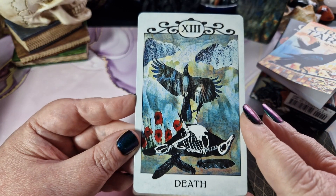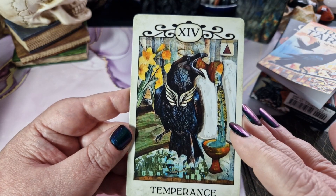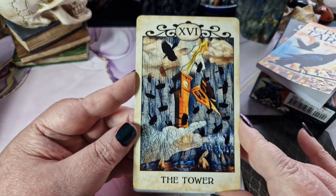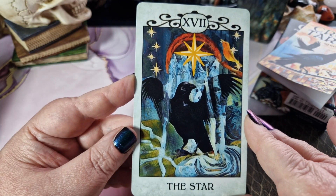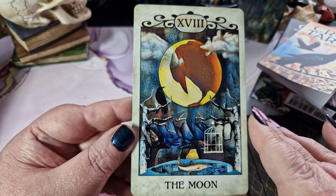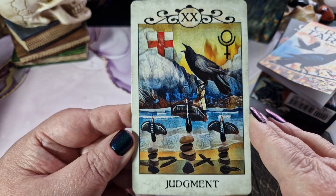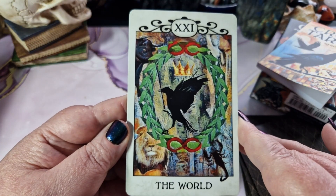Death. Temperance. The Devil. The Tower. The Moon. The Sun. Judgment. And the World.